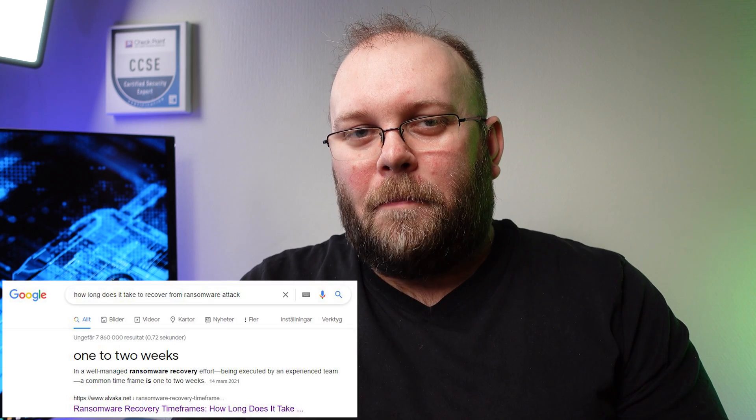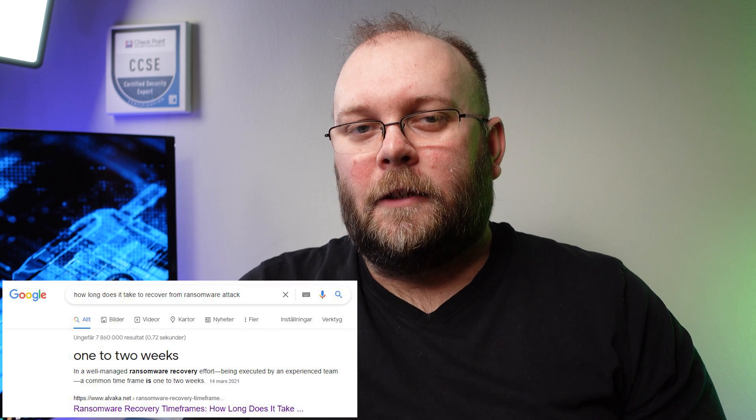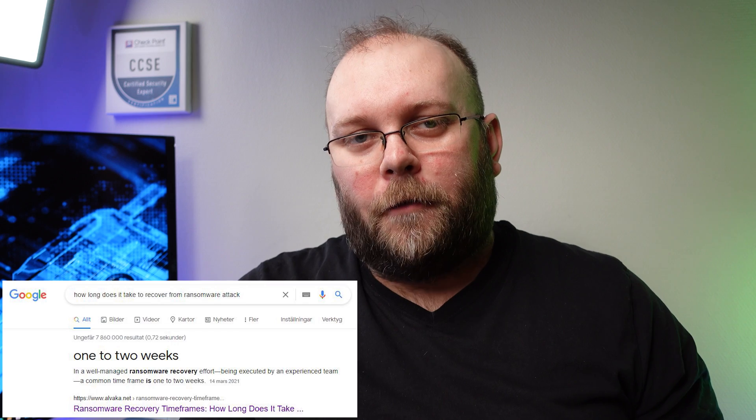If you get hit by ransomware, don't expect to be back up and running in a few hours — it may take days or weeks. This can be really costly if you don't have a plan. I hope you learned something from this video. These are the basics of how to protect against ransomware. I can do more videos going more in depth, but this is a general overview of what to expect and what you should have in place. Thanks for watching and I hope to see you in the next video. Take care, bye.